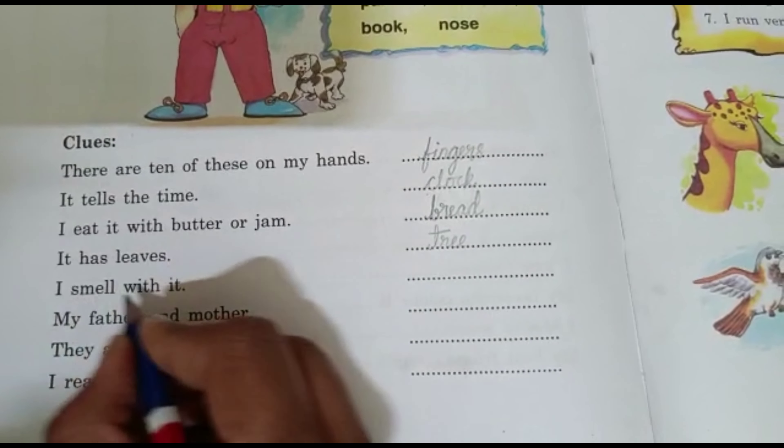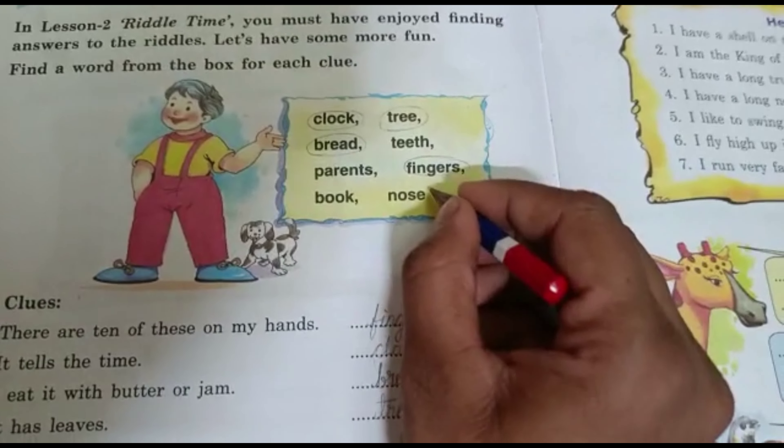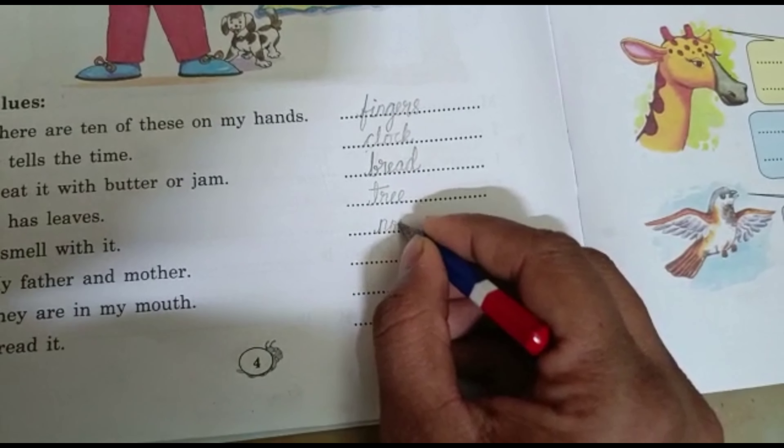The next one: I smell with it. Do you know with what you smell? Yes, with the nose. We smell with our nose.